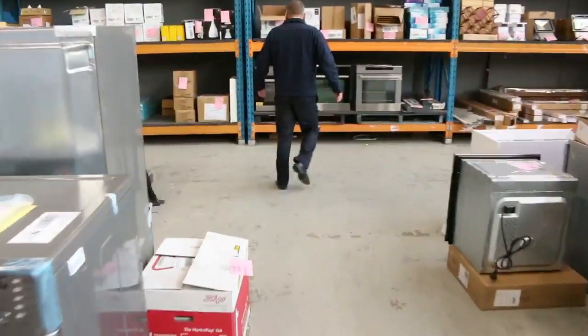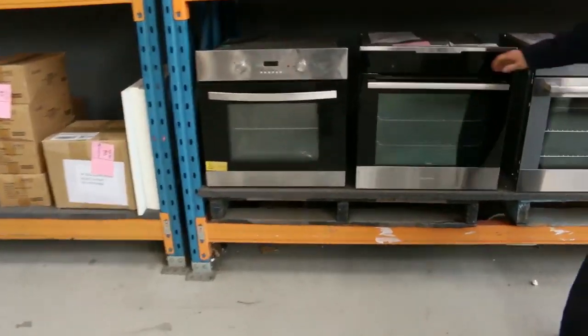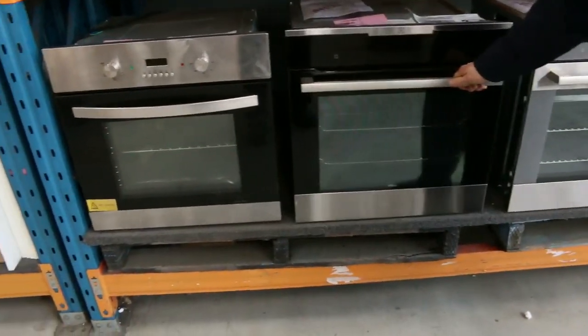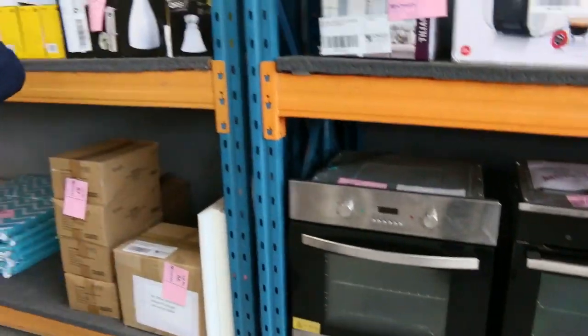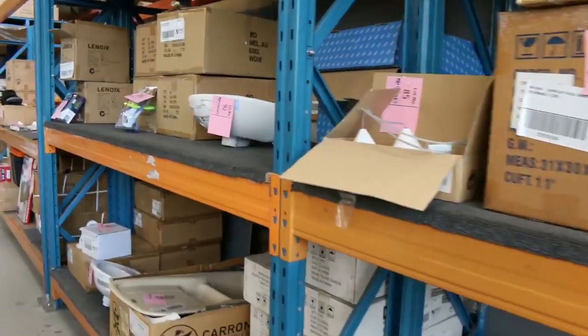Across the way, more beautiful ovens — some more sensational looking Electrolux ovens there. On this wall we've got some lighting, homewares, and various bits and pieces — all pretty interesting stuff.